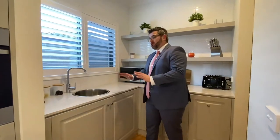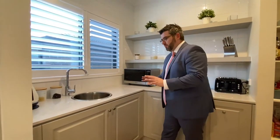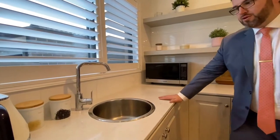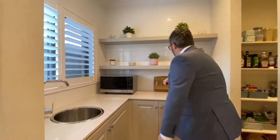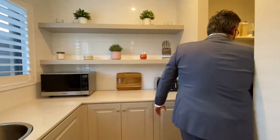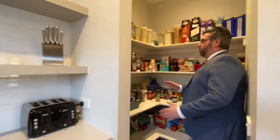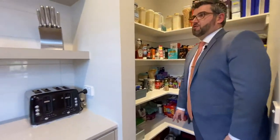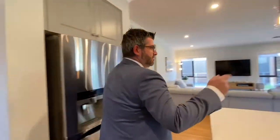They've spared no expense in the butler's pantry — where many homes have timber tops, here it's stone all the way, including a deep stone sink. There's an L-shaped bench, a walk-in pantry — all beautifully neat with plenty of storage space for all your goodies.